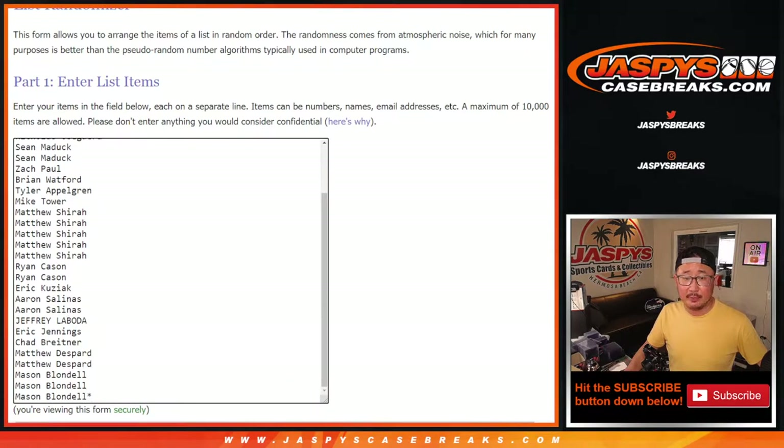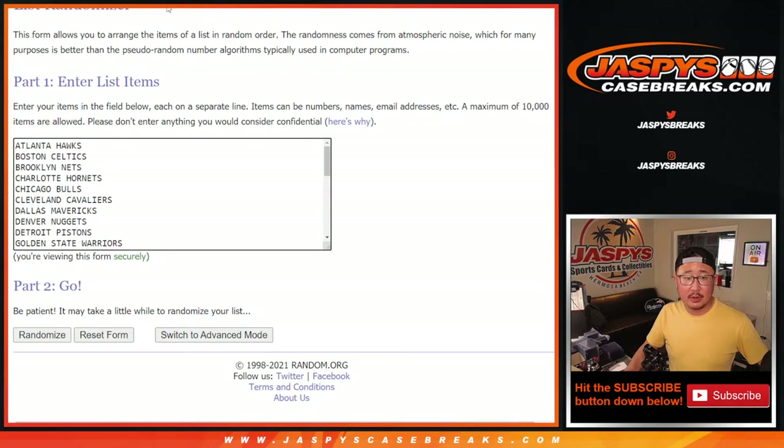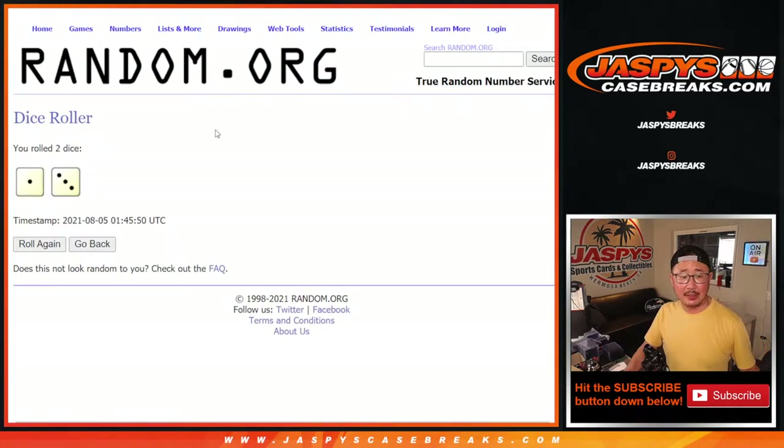Big thanks to everybody here for making this happen. And there's all the teams right here. Let's roll it. Let's randomize names and teams.